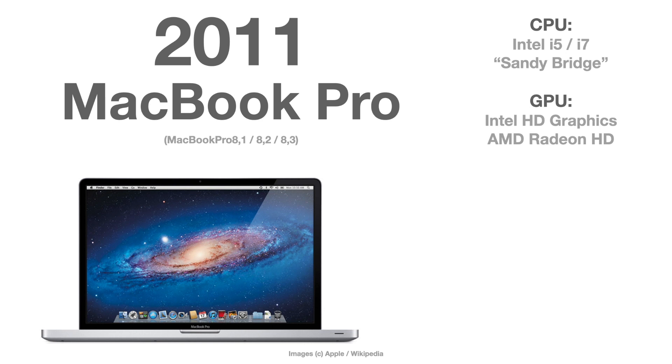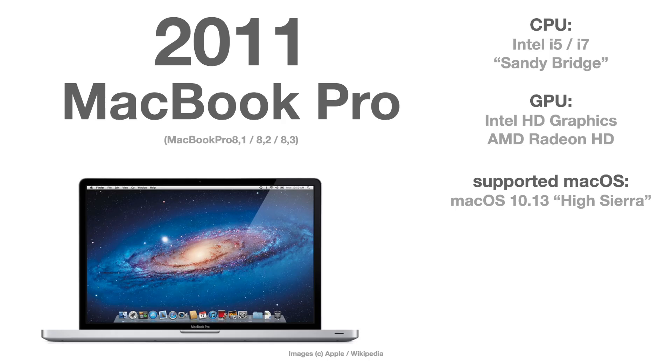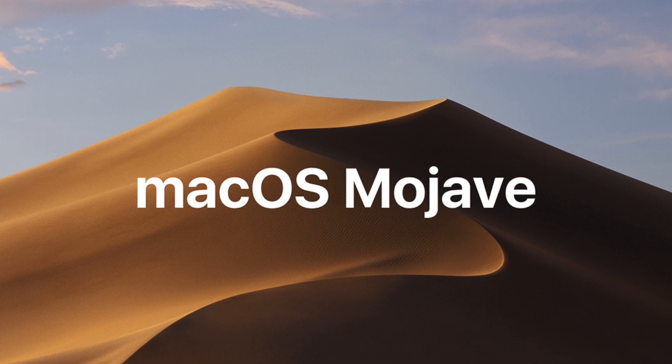The 2011 MacBook Pro, which is version 8, was only officially supported up to macOS 10.13 High Sierra. The reason is that the Intel HD graphics or AMD Radeon HD graphics chips are not Metal-capable, and Metal has been required since macOS 10.14 Mojave.